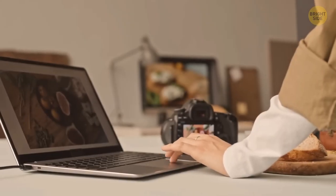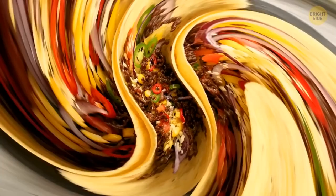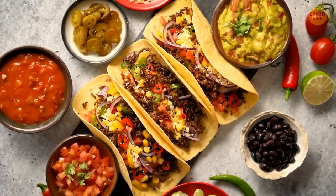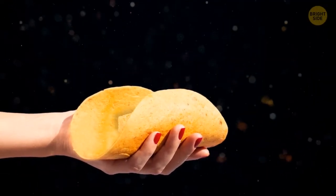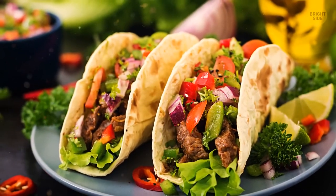Imagine you're a food photographer and your clients want you to make an ad for their new taco place. How are you going to make the tacos stay open to show their delicious ingredients? You can place little sponge pieces on the bottom and cover them with fillings on top. There you go — you have a taco that'll stay consistent and appealing.